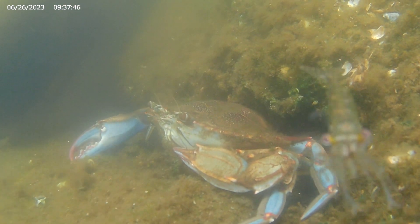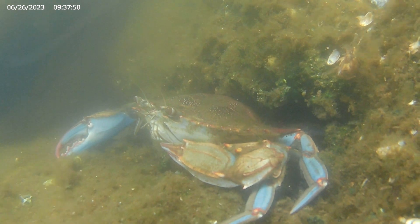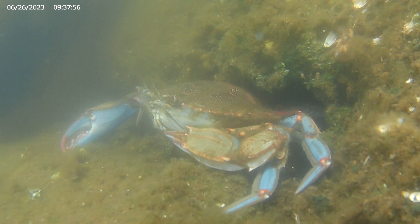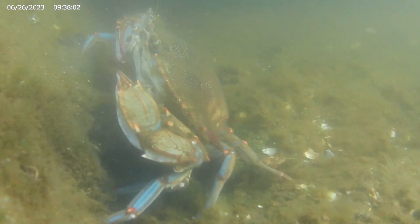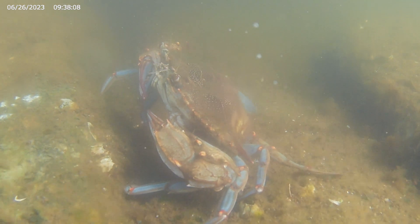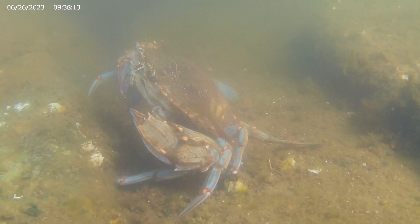A grass shrimp swims by this crab. Suddenly, it decides to investigate. A tense standoff ensues.